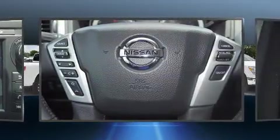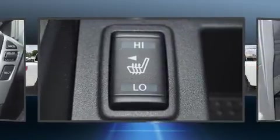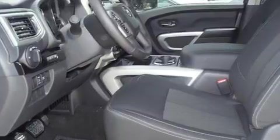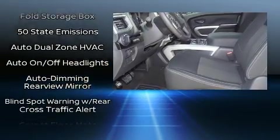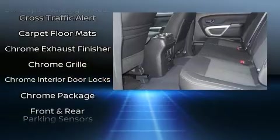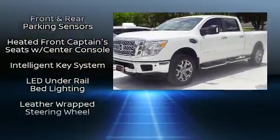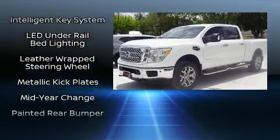Nissan prioritized practicality, efficiency, and style by including a tachometer, variably intermittent wipers, a rear step bumper, remote keyless entry, a trailer hitch, and power windows. Premium sound drives six speakers, providing you and your passengers a sensational audio experience.